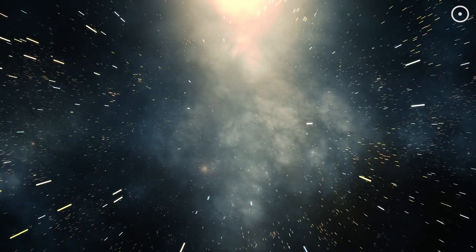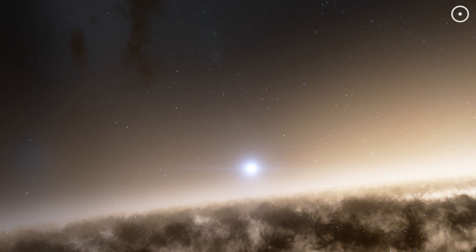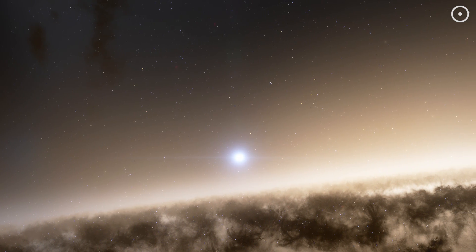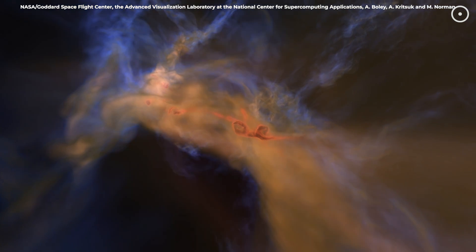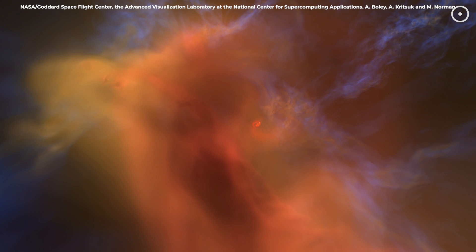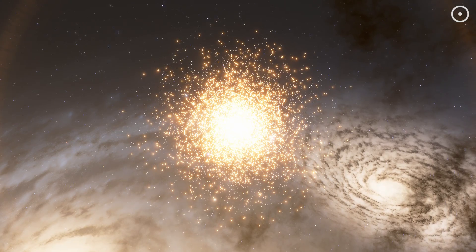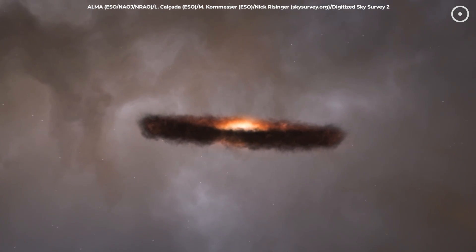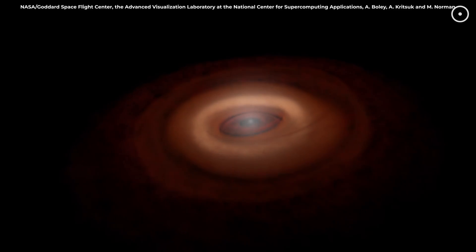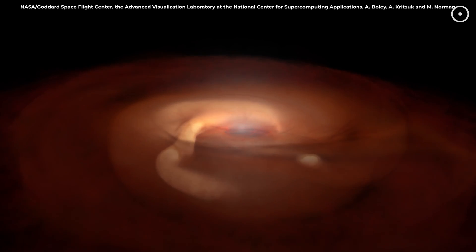During a galactic merger, stars play a game of cosmic roulette. While direct star-on-star collisions are exceedingly rare due to the vast distances between them, the gravitational upheavals can fling stars into new orbits or even eject them entirely from their galaxies. Some of the most dramatic actions occur in the dense clouds of gas and dust, where the forces of collision compress the material, triggering bursts of new star formation. This process can illuminate the merging galaxies with countless newborn stars, possibly creating densely packed star clusters. New planetary systems might also form in the aftermath, born from the enriched gas and dust, carrying heavy elements forged in the hearts of countless previous generations of stars.